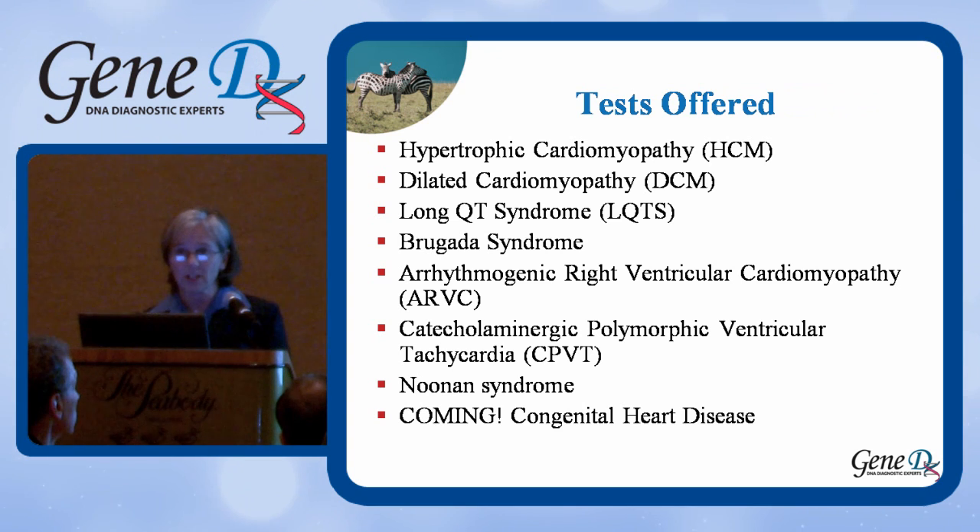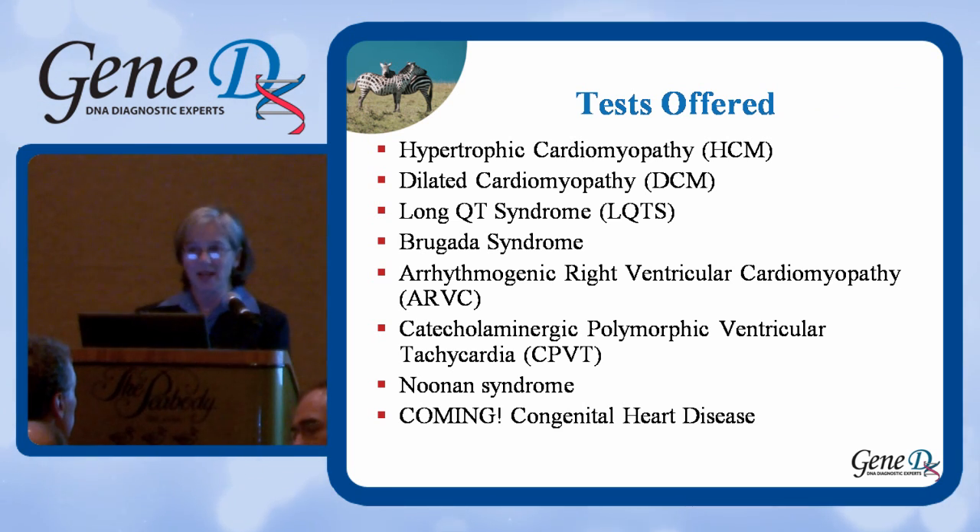We also have a Noonan syndrome panel, which I'm not going to talk about tonight, and close to my heart is a congenital heart disease panel, which I hope will be coming soon.